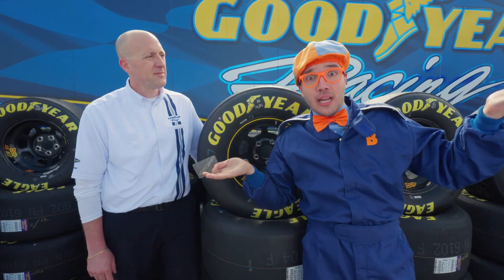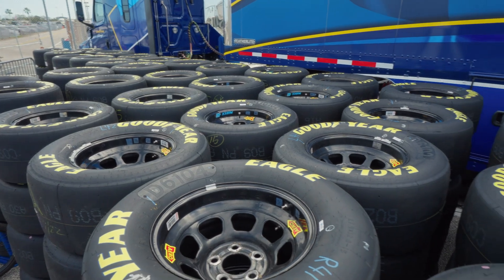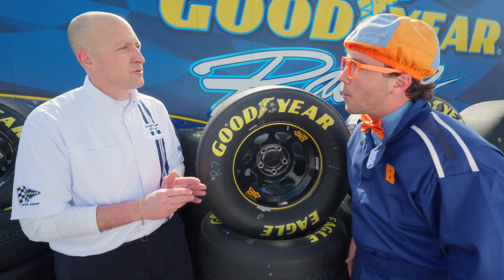Justin, I had another question — there are so many tires here, even more than there are cars! Why is that? Well, the tires are designed to only go a certain length — about a hundred miles. We have to design so that we have more tires than the length of the race.